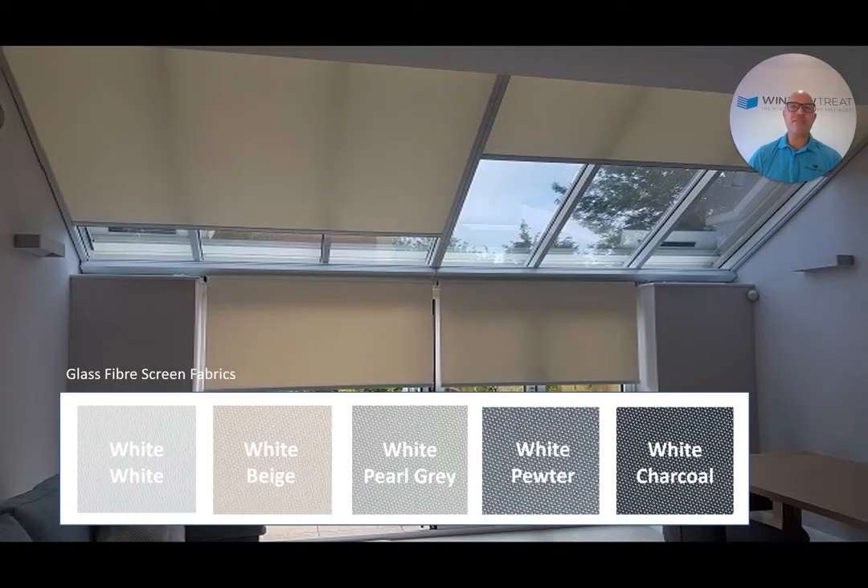These glass fibre fabrics have a white backing enabling them to reject more heat. Even the darker shades will reject more heat than the previous polyester counterparts because they are less absorbent. The weave is not as tight, so an equivalent colour in the glass fibre range will allow more light to enter your living space.